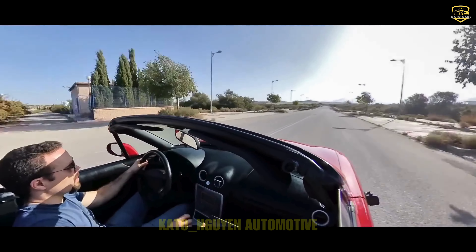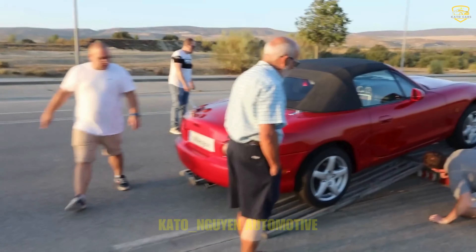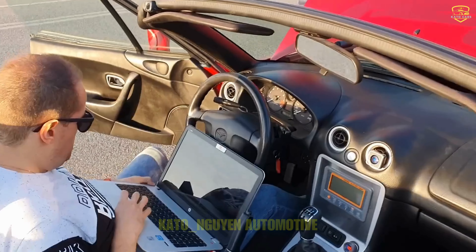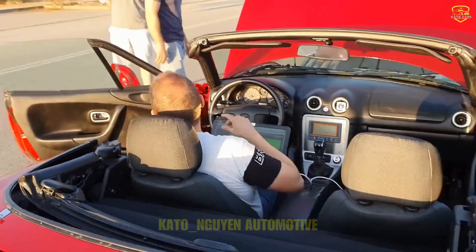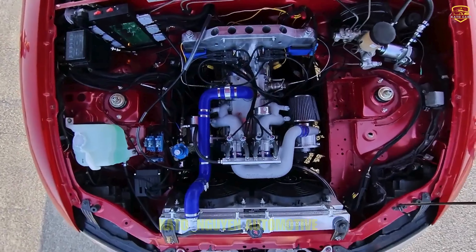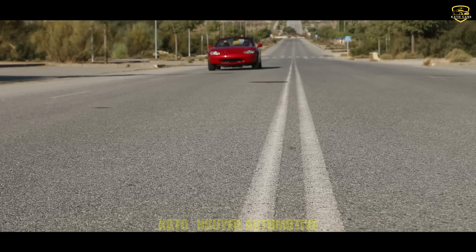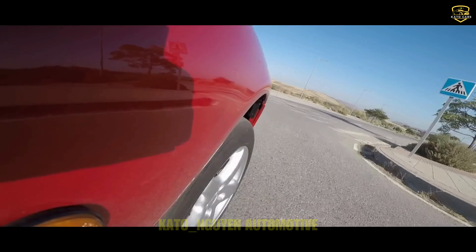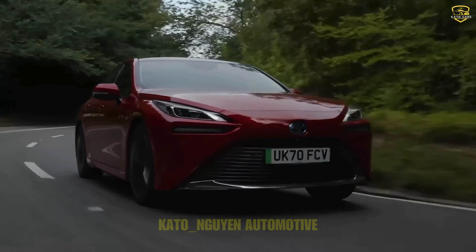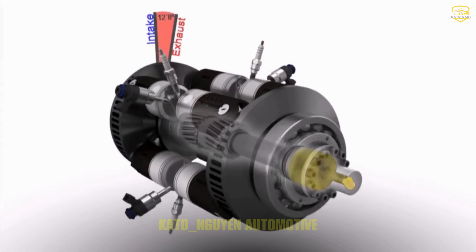The question now is, can it handle the grind of daily driving with the same durability? This engine might deliver some serious power when you rev it up to those high RPMs, but what about everyday performance? I'm all for innovation and pushing the boundaries of automotive technology, but let's take a closer look. This engine's got some cool features and potential, but there's still some testing and proving to be done before we crown it the king of the road.